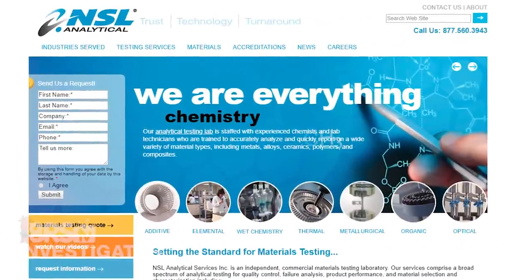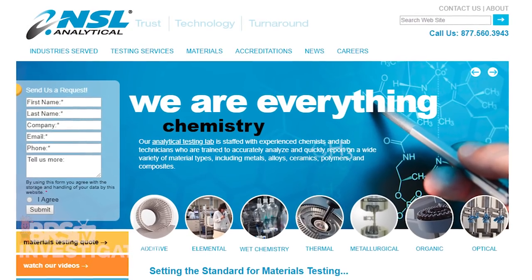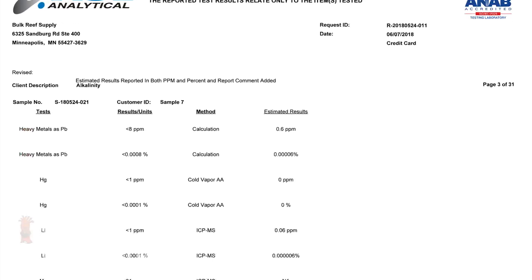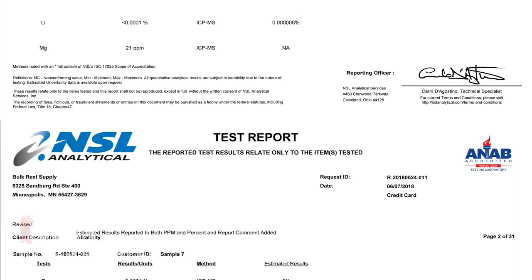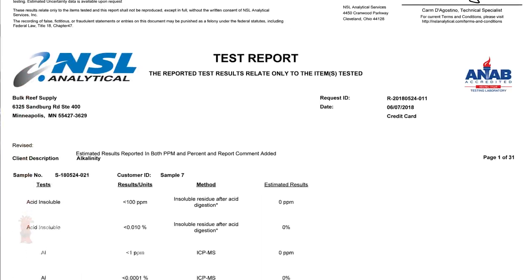Next we sent all six samples to NSL Analytical to be tested with ICP-MS and other methods for 21 parameters — 16 individual parameters and a group of heavy metals reported together. This type of testing should provide a solid window into the suitability for a reefing application.